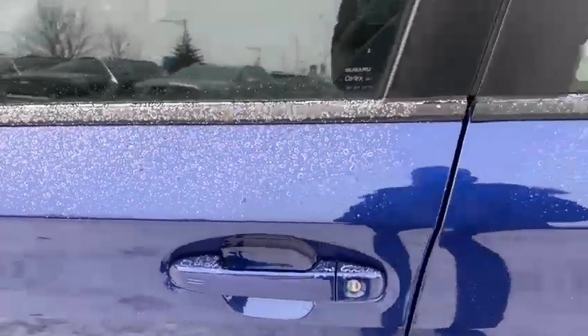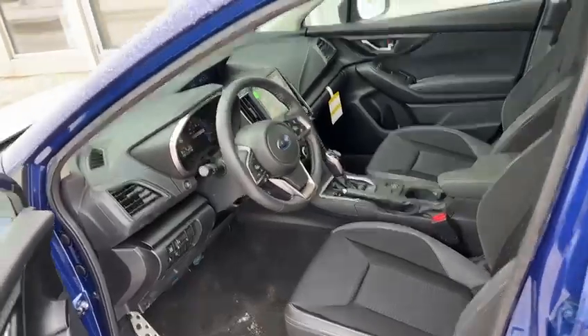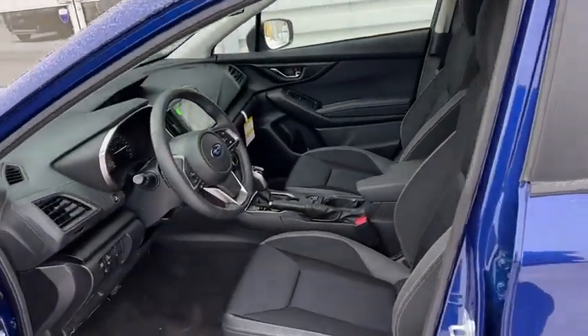You can have keyless entry on the door. This vehicle is already equipped with 3M on the hood, fender, side mirrors, door cups, and bumper. So it's fully protected with a ProPak.